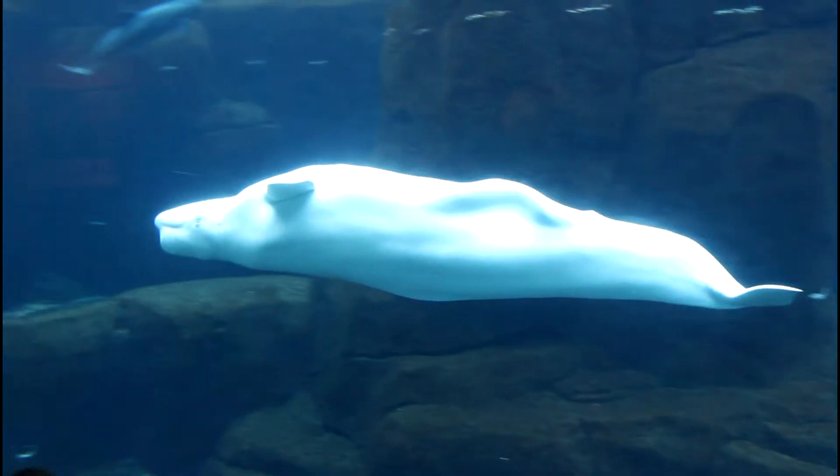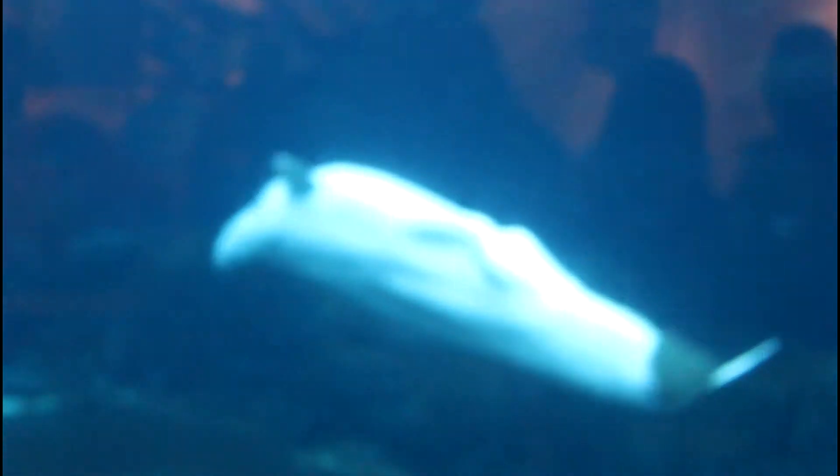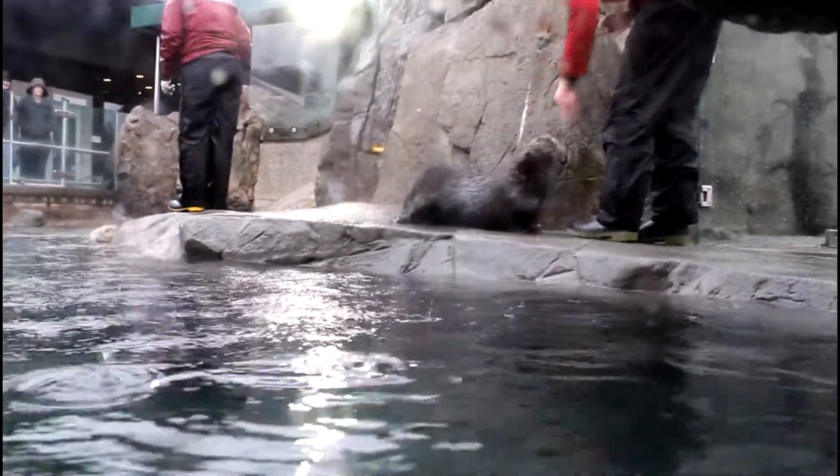This is Keela the beluga. She loves swimming upside down. Her friends Jack and Daisy were recently added to her tank — they are harbor porpoise. Hey, lunchtime for otters.